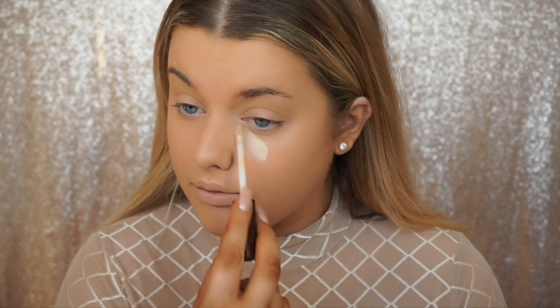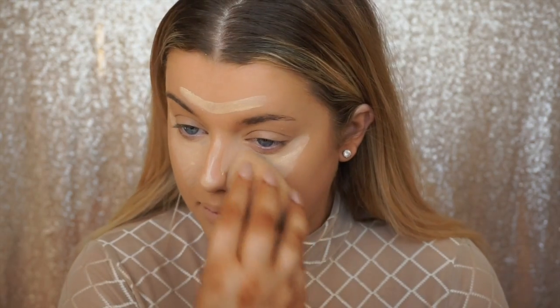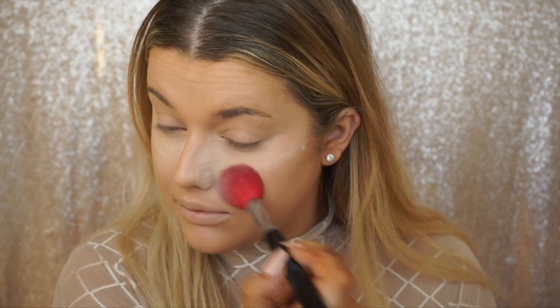We're using a new foundation today — this is the Too Faced Born This Way foundation. I'm dampening my beauty blender to absorb the excess because this is a medium-to-full coverage foundation. We also have a new concealer: the Becca Aqua Luminous Concealer in the shade Fair. I'm applying that in all the places I want to bring forward and highlight — underneath the eyes, down the bridge of the nose, the chin, etc. — then using the same beauty blender to blend it all in. Then I take my favorite powder, the Laura Mercier Translucent Setting Powder, to bake underneath my eyes and sweep the excess over the rest of my skin to set everything in place.